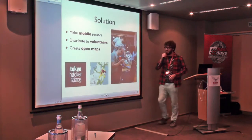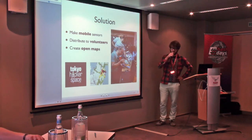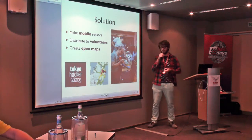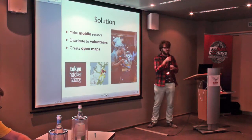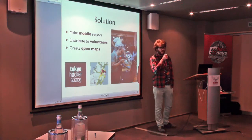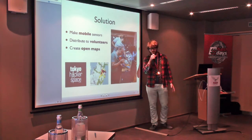Solution: get your soldering irons. Make sensors — mobile sensors — where you can put them on a car and just drive around. Distribute these few sensors to volunteers, lots of people with very high motivation to discover what's around them. And then create open maps.